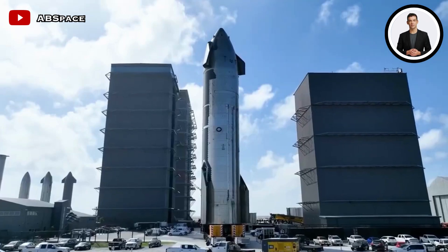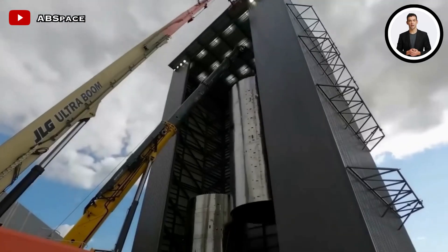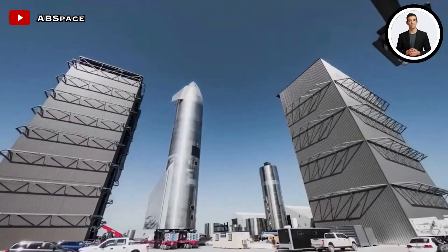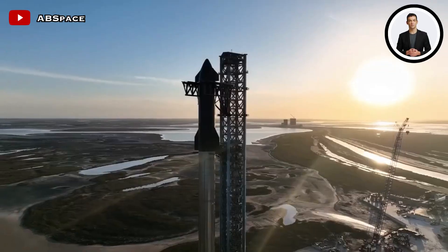During the second launch of the Starship Mega Rocket, SpaceX is implementing a series of enhancements aimed at improving the overall performance and capabilities of the rocket. SpaceX is working to reclaim the title with its next-gen Starship vehicle, which will be the most powerful rocket ever when it's up and running.